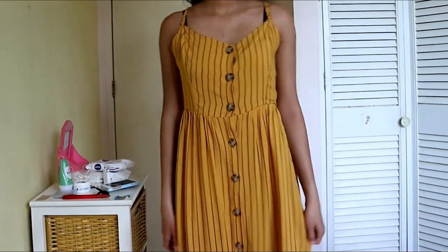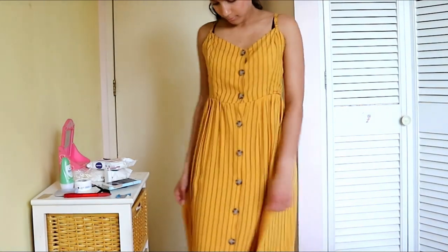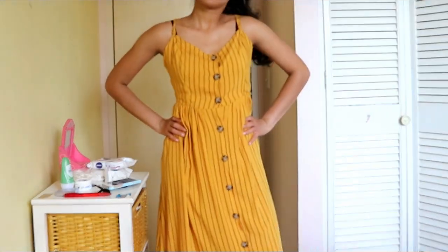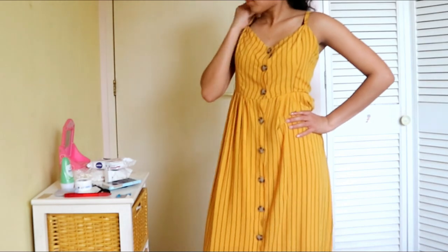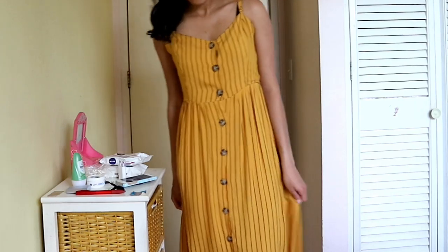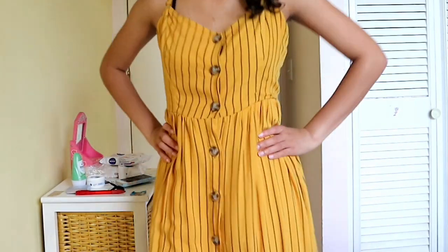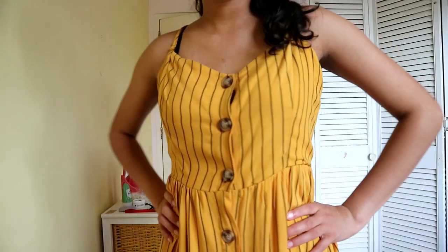Now let's move on to Bershka. The first thing I bought is this really cute summer dress — it's long. This just screams summer, and I love the color so much. It's striped with vertical stripes, and it has buttons going all the way down. It's just so flowy and cute — I just love it.